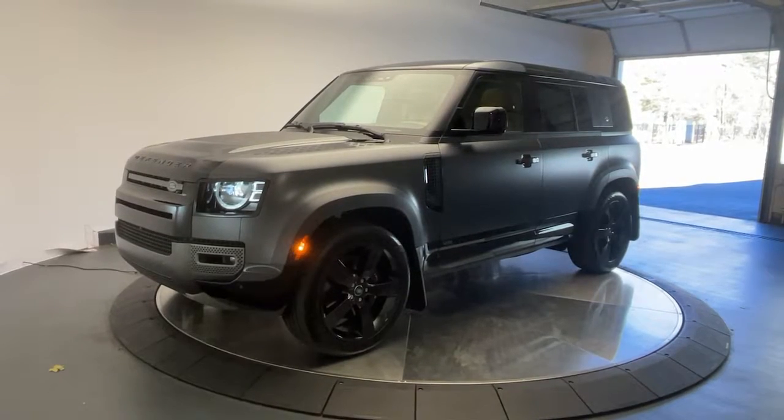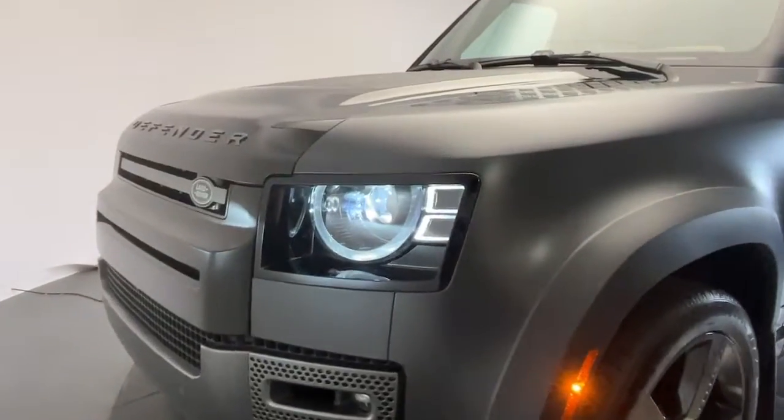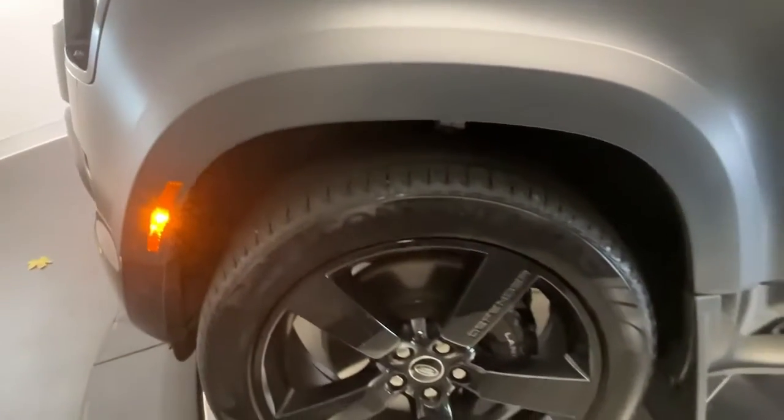This could be the car for you. The 2023 Land Rover Defender. With less than 5,000 miles on the odometer, this vehicle stands out from the rest.